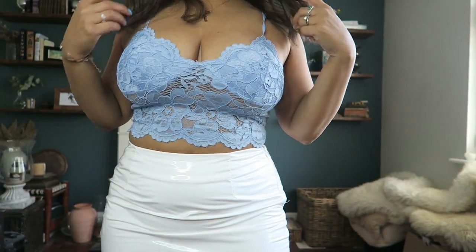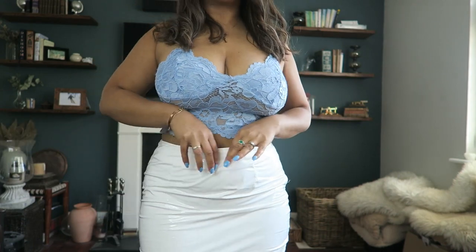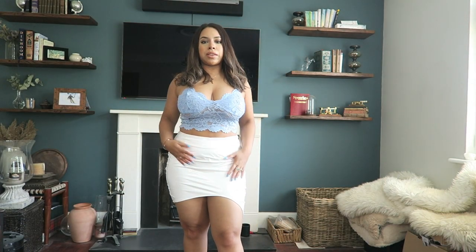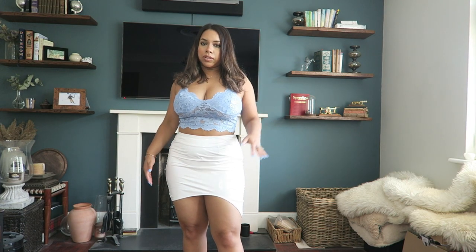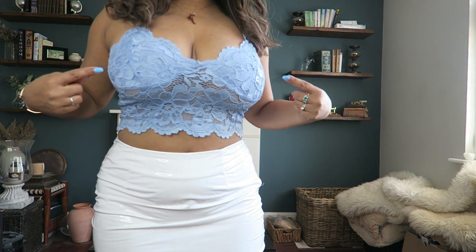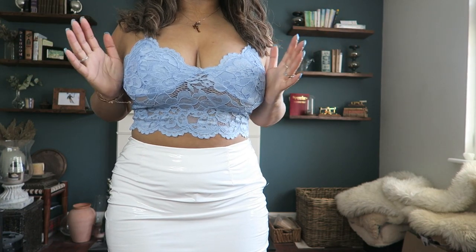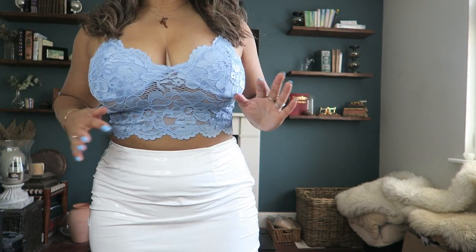Just wanted to say that none of the tops I'm showing you are new — these are all things I already have, just putting them together to make an outfit. This is quite a cute one I got from Zara and I love it. I picked it up in a larger size, so take note — if you've got a bigger chest, it looks way nicer in a bigger size.